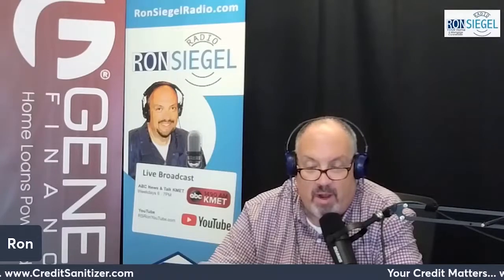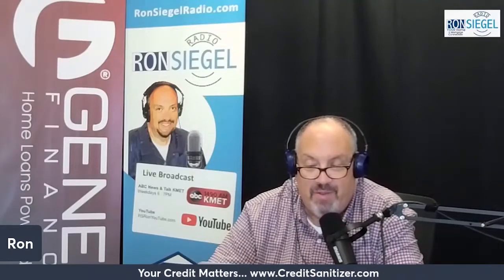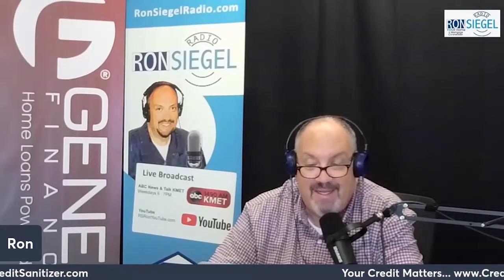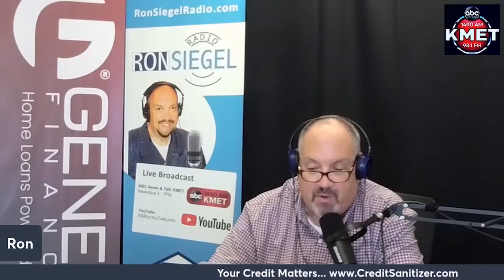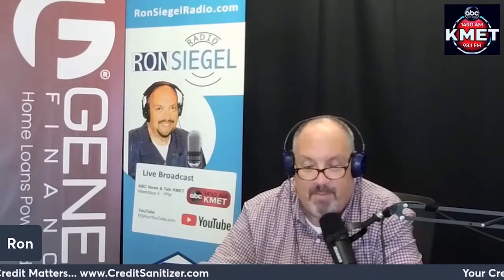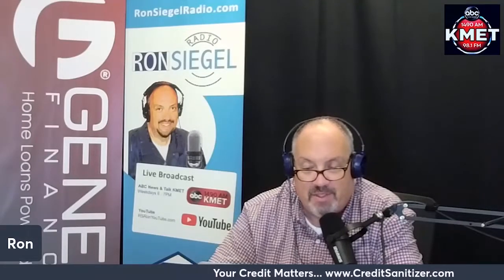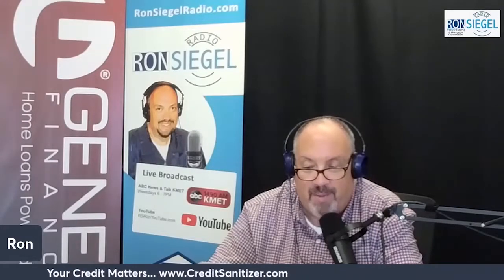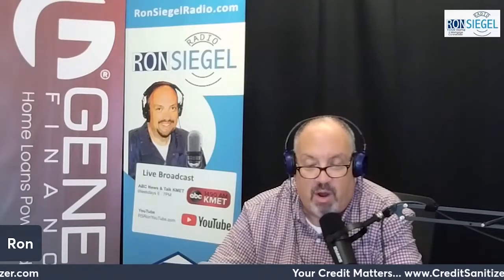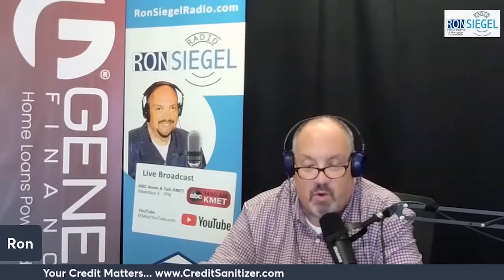New credit: each time you apply for new credit, the lender will typically run a hard inquiry on your credit reports. A new inquiry may knock fewer than five points off your FICO score, but applying for multiple credit accounts could have a compounding effect. Keep in mind that inquiries impact everyone's scores differently. With newer FICO score models, mortgage, auto, and student loan hard inquiries made within a 45-day rate-shopping period are combined into one for scoring purposes.